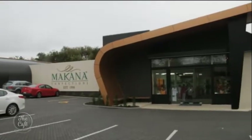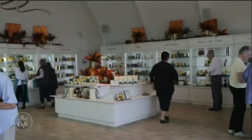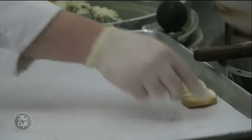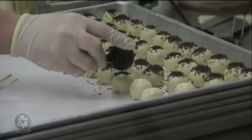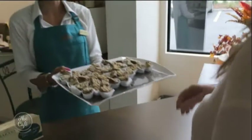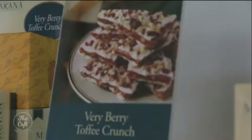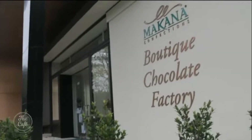And they'll especially love the chocolates at Makana Confections — this is where you'll find high quality chocolates, handmade with fresh natural ingredients, and you even get to try before you buy. Locally it's considered the ultimate chocolate experience, and we can't disagree.